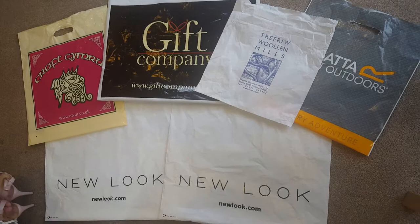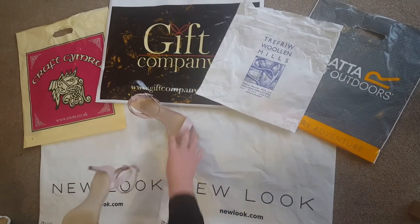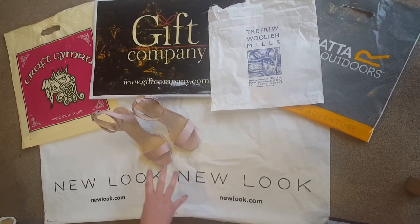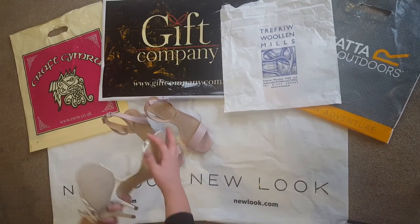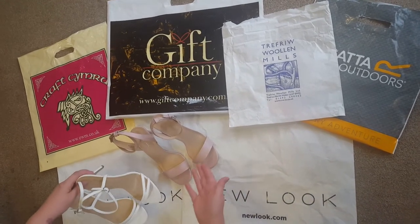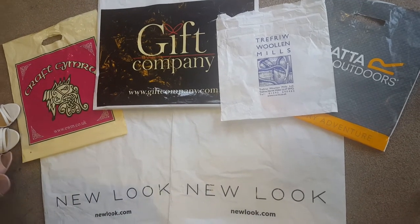We'll start with the New Look stuff first. These shoes were £11 and all the sale stuff was buy one get one free. My daughters bought themselves some shoes and some dresses — I think they were £11 as well, so it would have worked out £5.50 a pair.